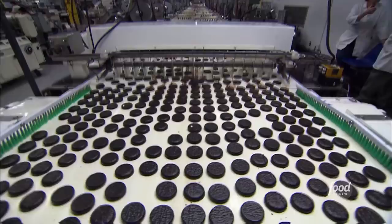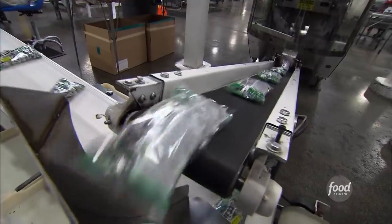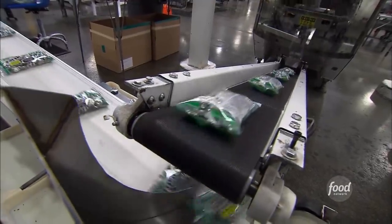Today, they mold, coat, and package more than half a billion mint patties every year. If you stack them straight up in the air, you'd have 3,125 miles of mints.